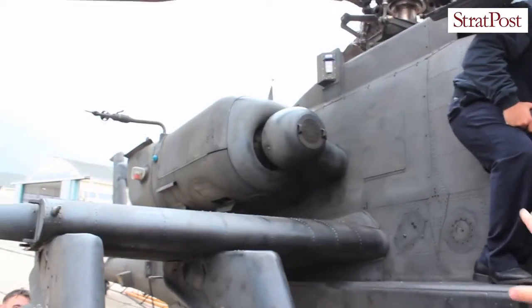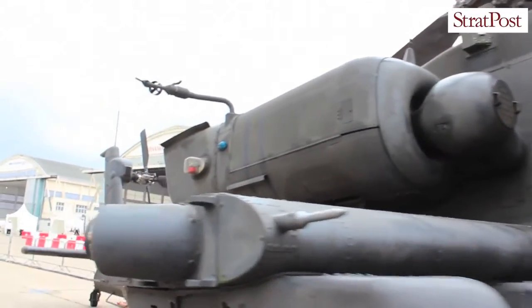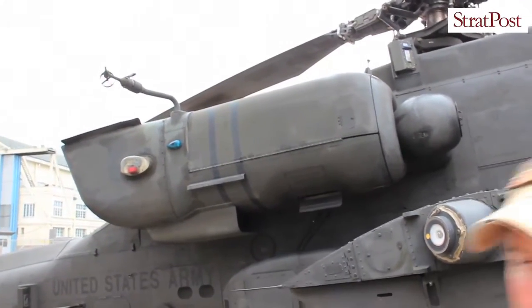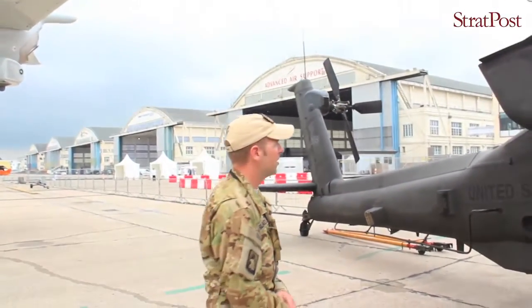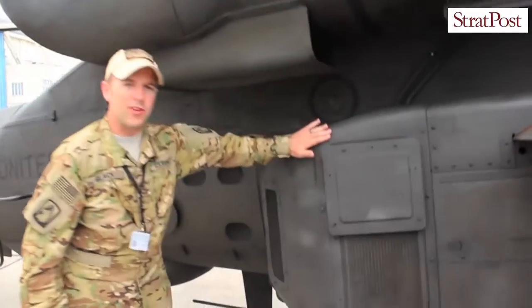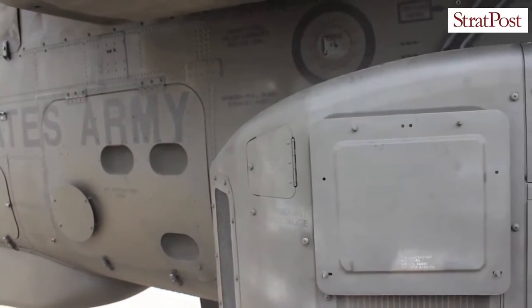As we move back on the helicopter we get to one of the engines on this side — it's a General Electric 701 engine that produces approximately 1,900 shaft horsepower. And you can see on the side of the aircraft these extensions; that's where a lot of the electronics go that wouldn't fit in the Alpha model.